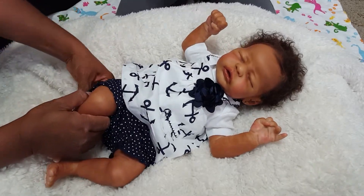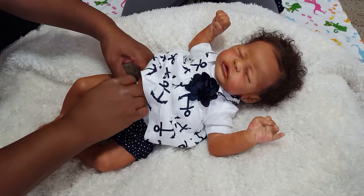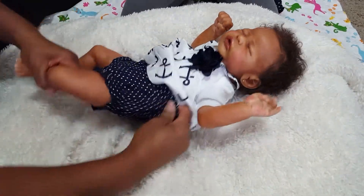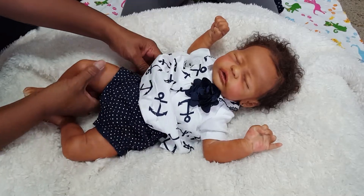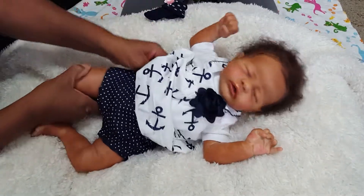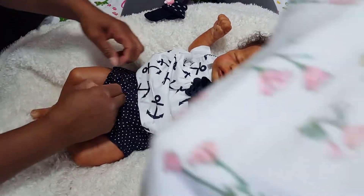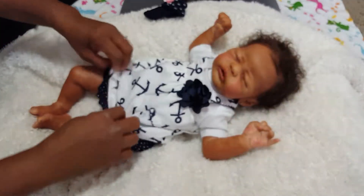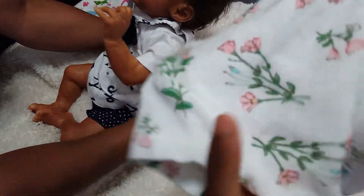If you guys can see this blanket, it's soft. We got it at a store — I have no idea, I forget what they're called. So this is what she was wearing before — this flower dress. She just had a t-shirt. And this is what she was wearing before.